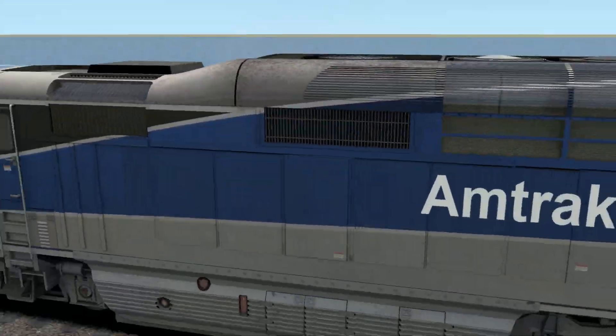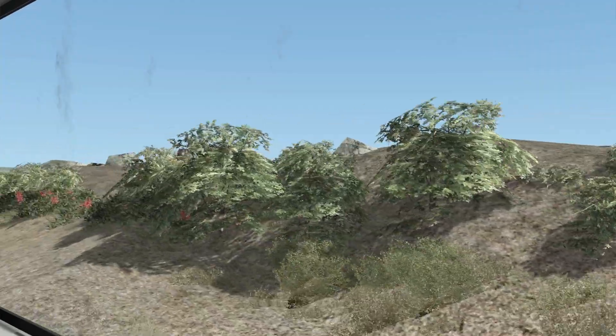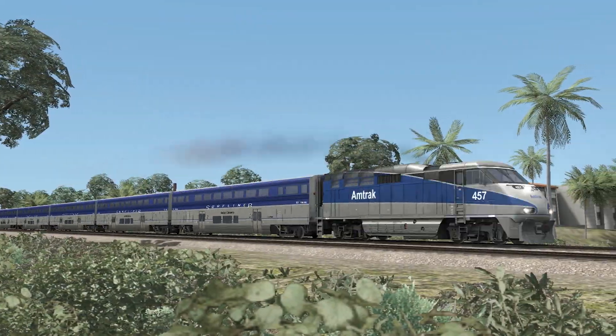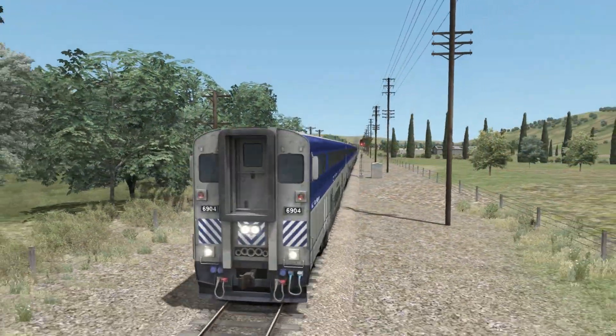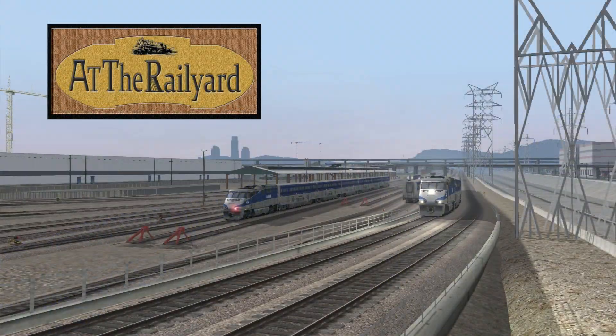Sunny California, with its sandy beaches and legendary surf, this is a great area for travel by land, sea, and rail. Amtrak's Pacific Surfliner takes you right along the coast to some of the best locations the Sunshine State has to offer. Does this route shine just as much in Railworks? We'll catch another wave at the rail yard.